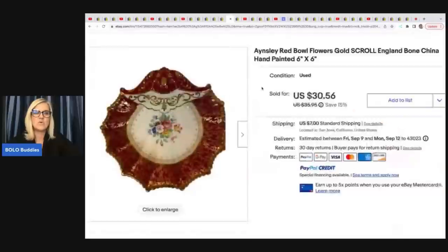The next item she sold is this Aynsley Red Bull Flowers Gold Scroll England Bone China Hand Painted piece. She got this at the Goodwill for $1.19 and sold it for a best offer of $28.